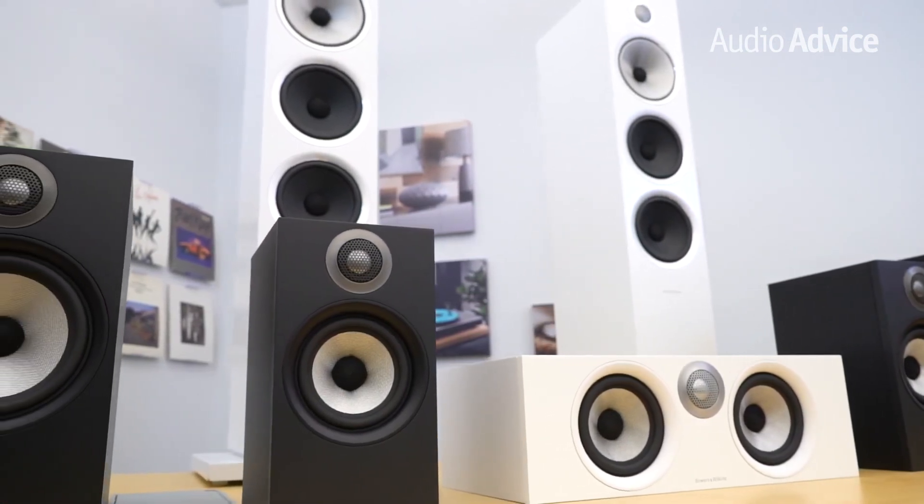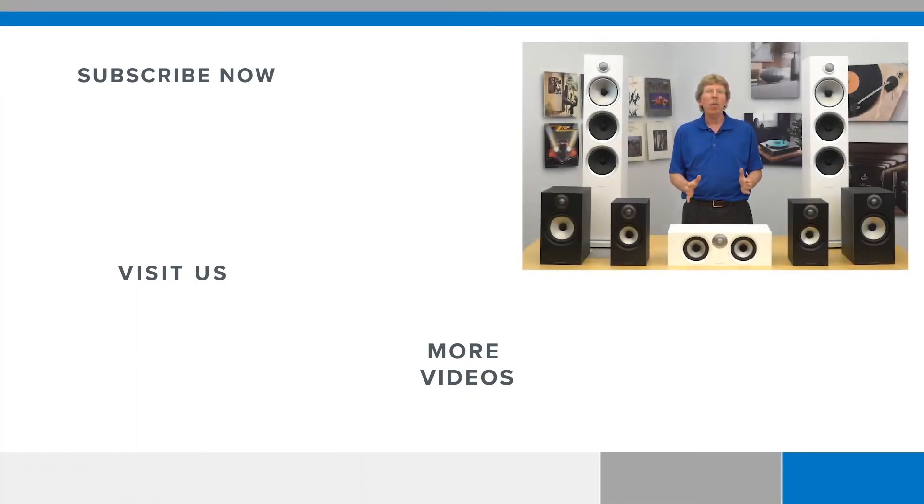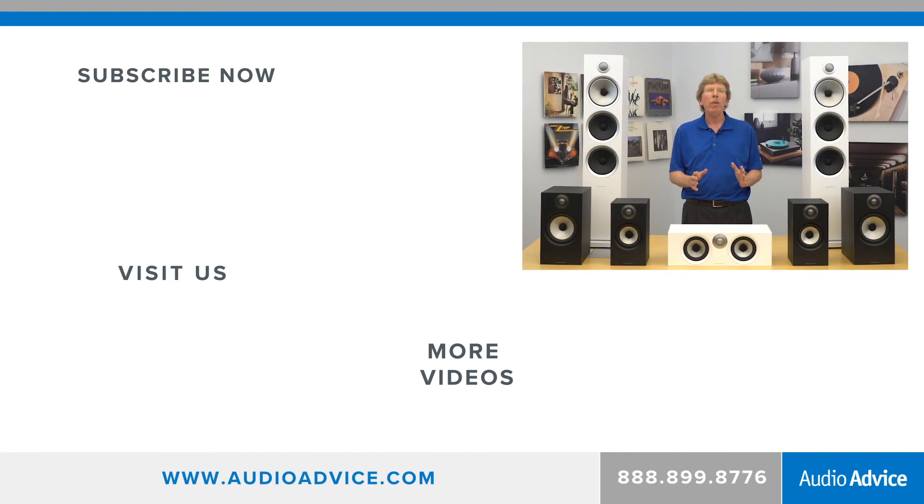If you enjoyed this video, please like it and consider subscribing to our channel. On our channel, we review amazing technology from all around the world. Also, if you happen to be in the Raleigh or Charlotte area, please stop by one of our award-winning showrooms and we'll be happy to give you a demo of the Bowers & Wilkins speakers.